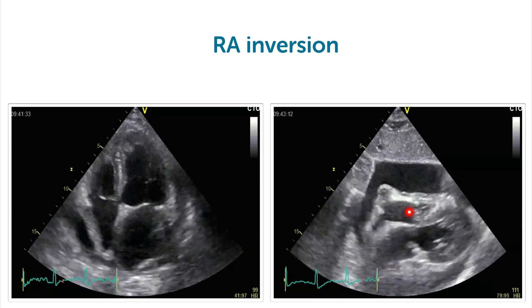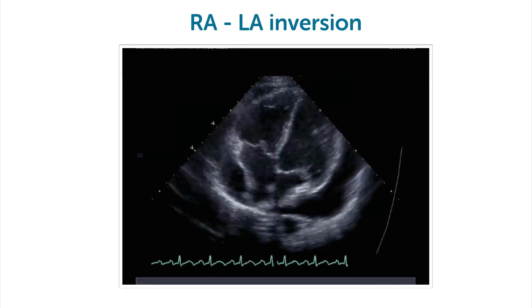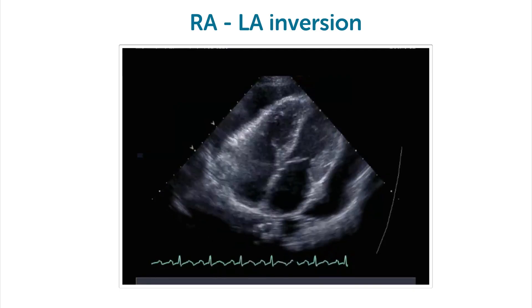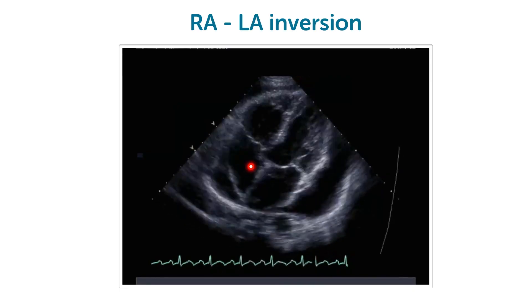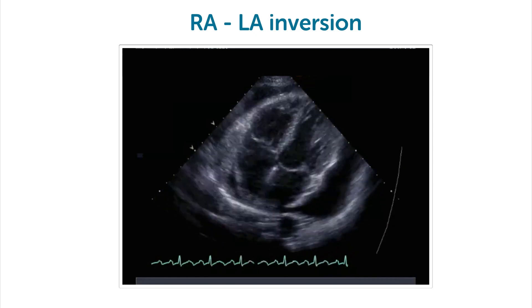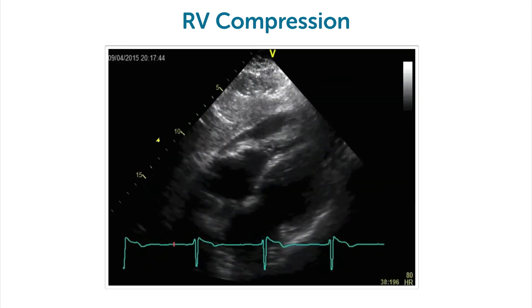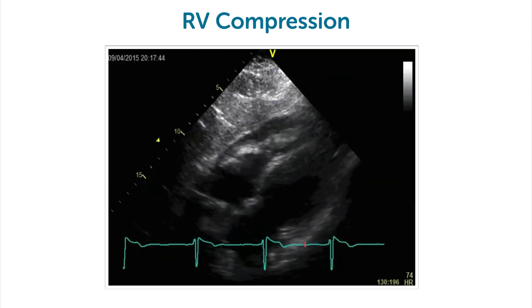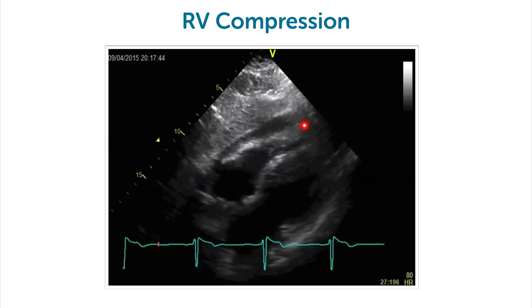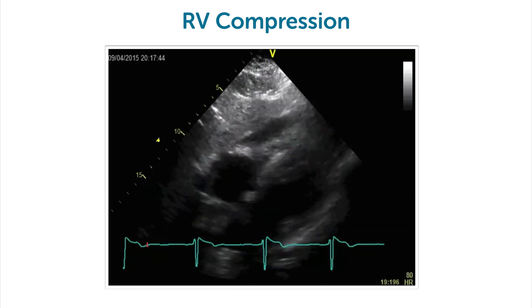You see that both in the subcostal view and in the four-chamber view. This patient has a more progressed form now. Here we not only have inversion of the right atrial wall but also of the left atrial wall — still nothing to worry about if the patient is asymptomatic. And finally in this patient you will have to worry, because now we have compression of the right ventricle, and patients usually develop symptoms in this setting.